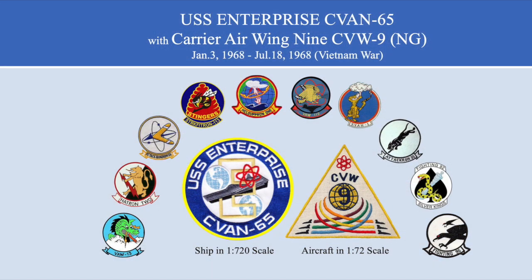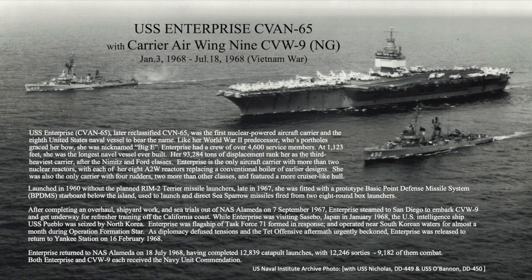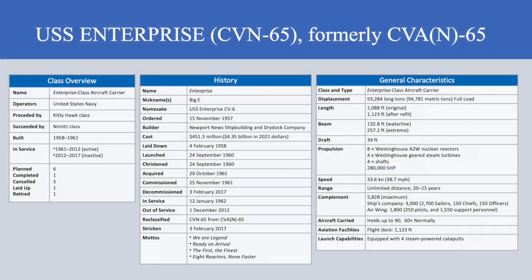Welcome to the final video for my USS Enterprise project, the culmination of over 10 years of research and model building to produce the USS Enterprise CVAN-65 and the aircraft of Carrier Air Wing 9 as they appeared during their 1968 cruise during the Vietnam conflict. In this video, I include a brief history of the Big E's operations that year, as well as background information on the ship and each of the aircraft types that graced her flight deck.